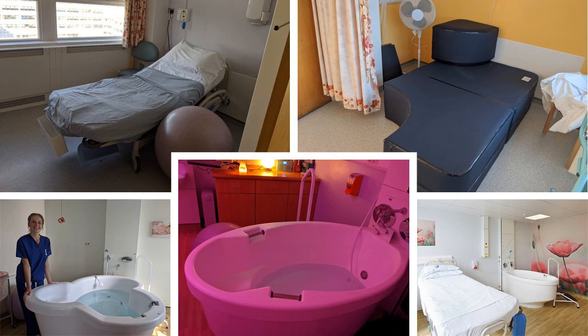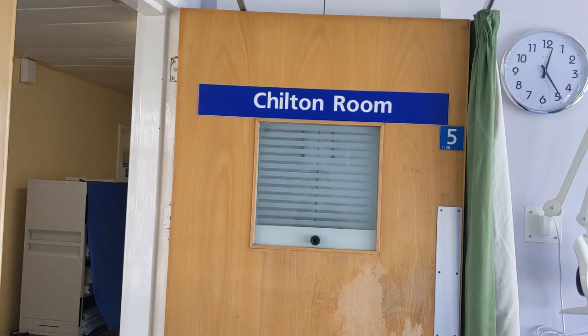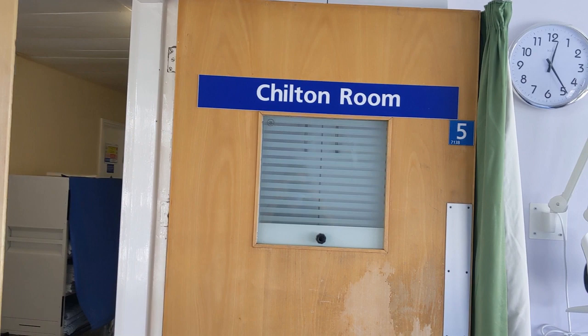The Spires unit has five birth rooms, each designed to help women relax and promote the release of natural pain-relieving hormones. Three of our rooms have birth pools, while the other two are designed to promote an active and upright labour for those who may not wish to use the water.